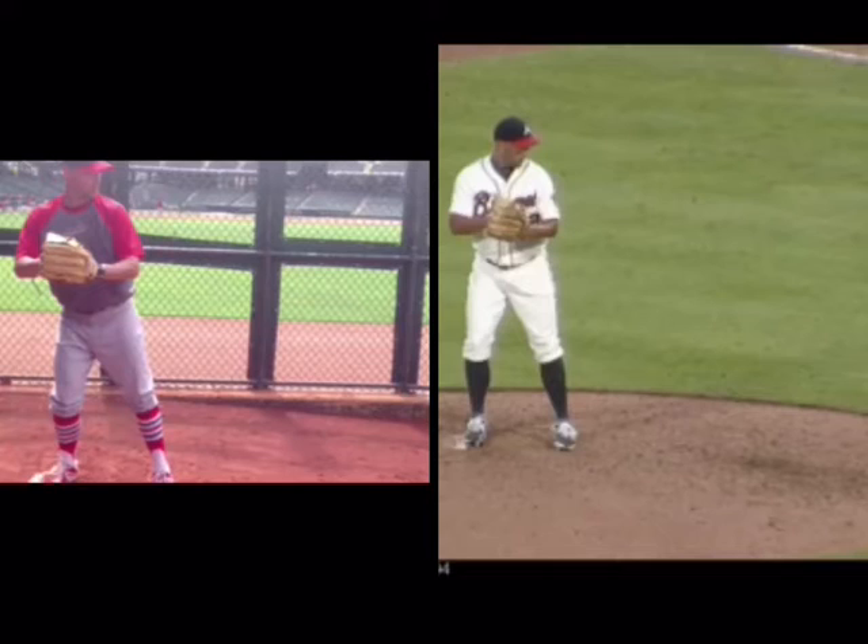David Ardsma came to me after his 2014 season here on the left with the Cardinals. He spent that season in AAA and was averaging 86-89 mph. David was someone who, at the best of his career with Seattle — I think in 2009 — was an upper 90s closer with 60-something saves. He had a lot of success but was falling off. At 33 years old, he was struggling to touch 90.